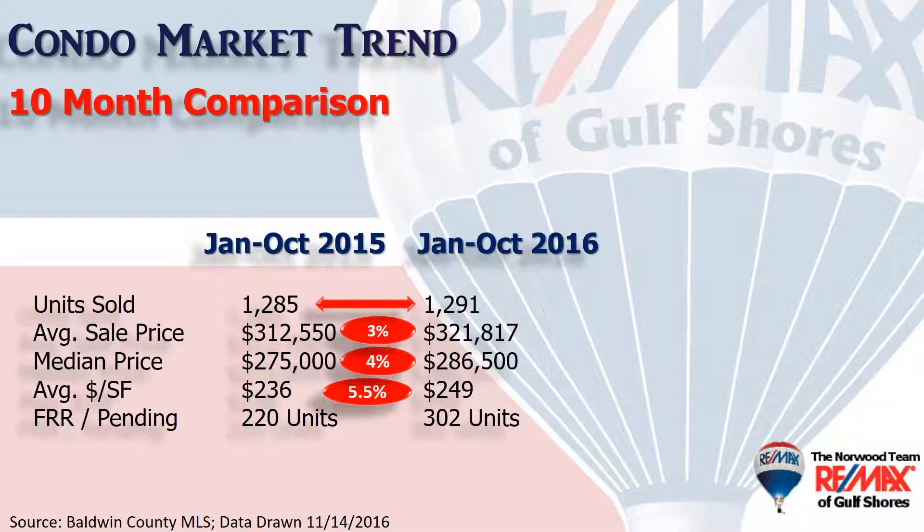We measure demand by looking at how many units show as pending or with a first right of refusal. That's up a whopping 37% to 302 units. That's how we expect to close out the year strongly — these units should close in the next 30 to 60 days.